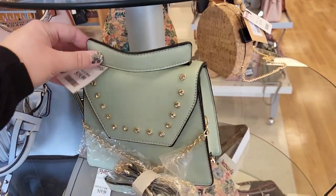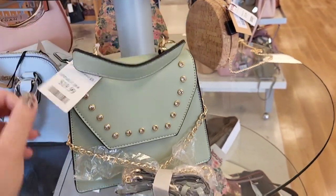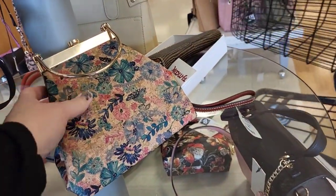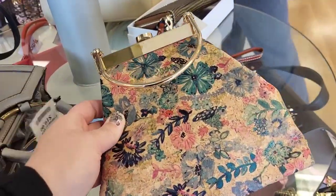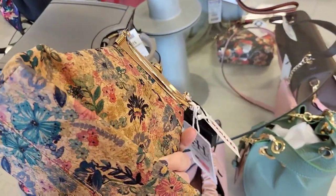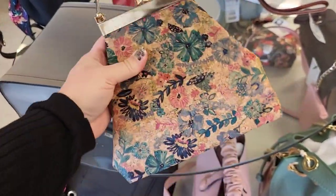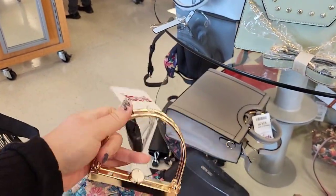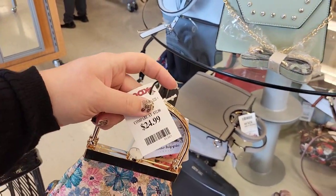This is really cute — $19.99 for that. Look at this one right here. It looks like it's decoupaged on there but it's leather. I like that with the little handles. That's cute. How much are you? $24.99.